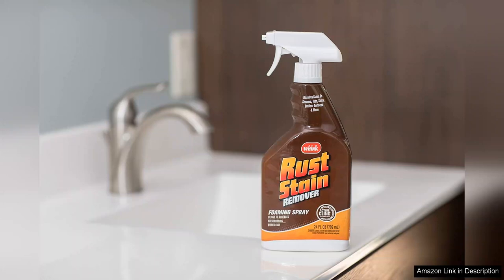Overall, the 349,944 rust stain remover is a must-have for anyone looking to reclaim their surfaces from the grip of rust. It's easy to use, highly effective, and versatile enough to tackle a variety of materials. I highly recommend it to anyone dealing with rust stains — it has certainly earned a permanent spot in my cleaning arsenal.